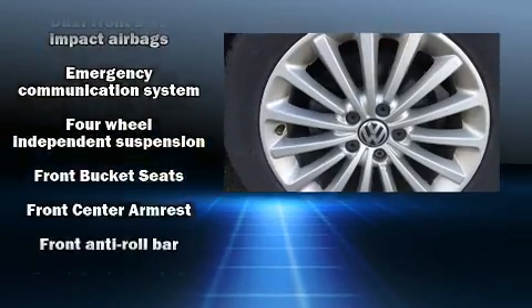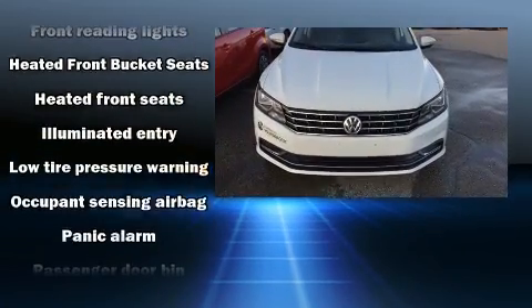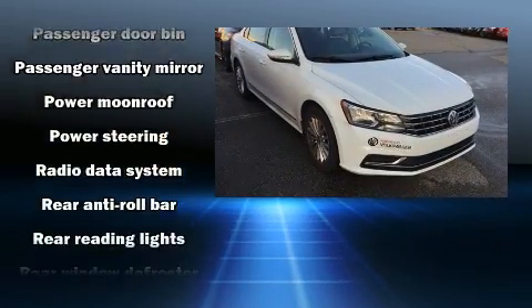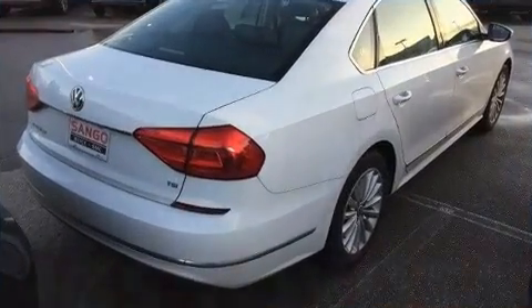Volkswagen ensures the safety and security of its passengers with equipment such as head curtain airbags, ignition disabling, an emergency communication system, and four-wheel disc brakes with ABS. This car was designed with safety in mind, allowing you to drive with even greater assurance.